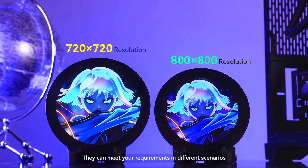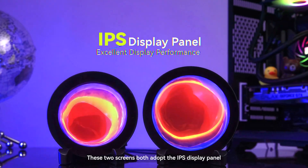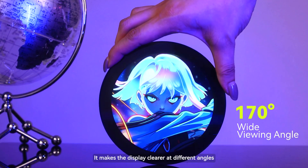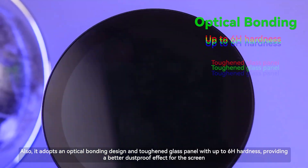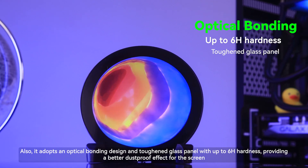They can meet your requirements in different scenarios. These two screens both adopt the IPS display panel with a wide viewing angle of 170 degrees, making the display clearer at different angles. Also, it adopts an optical bonding design and toughened glass panel with up to 6H hardness, providing a better dustproof effect for the screen.